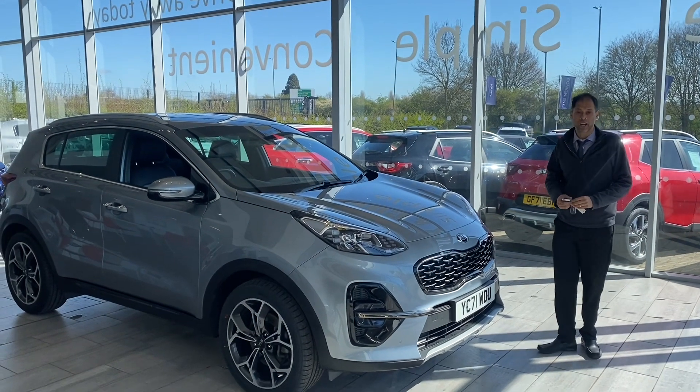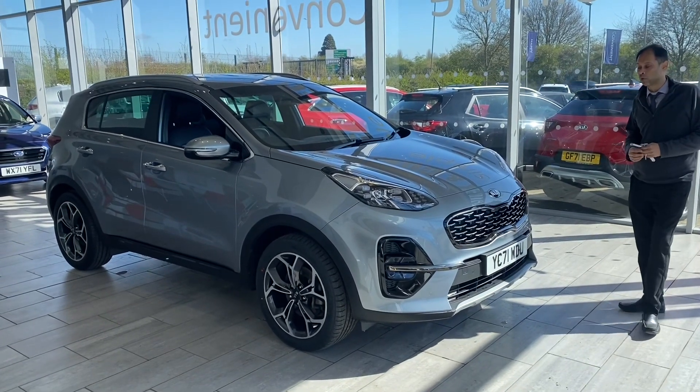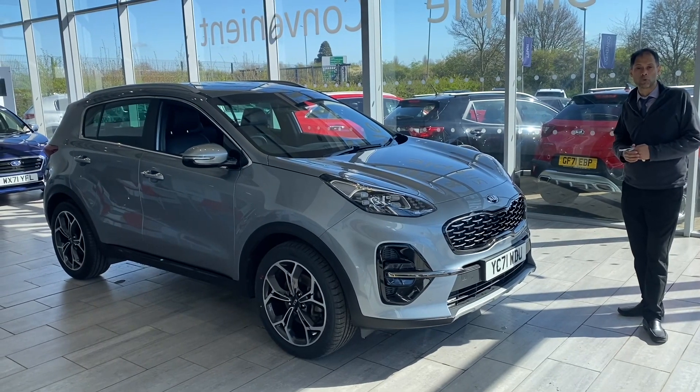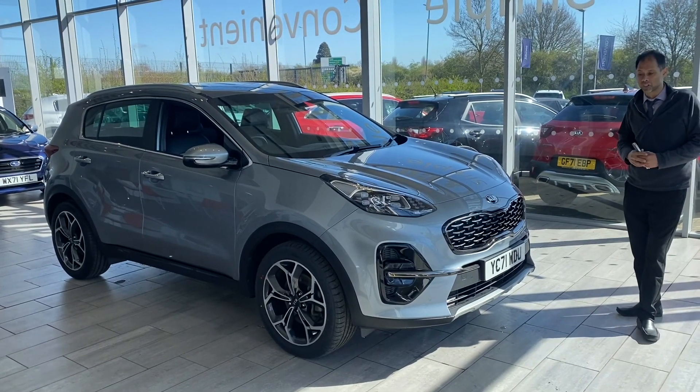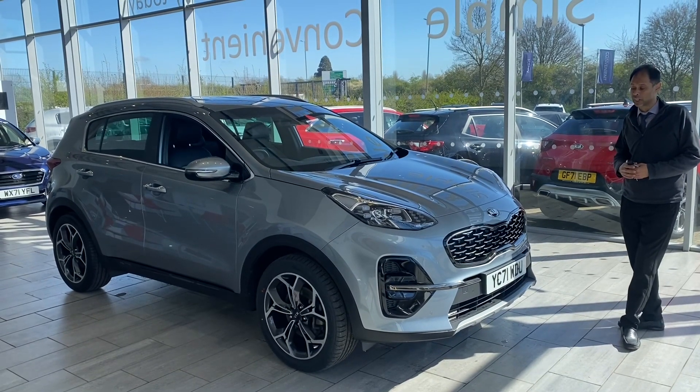Good morning, welcome to 10 Cars. Here we have a really stunning Kia Sportage 1.6 GT Line Diesel. It's a 2021 71 registration, registered in October, so you've got plenty of warranty until October 2028.